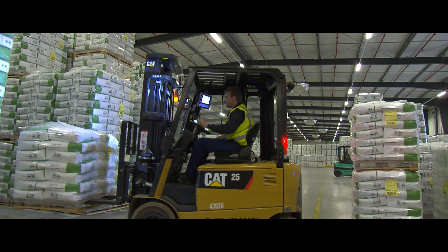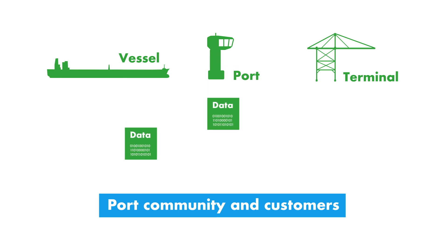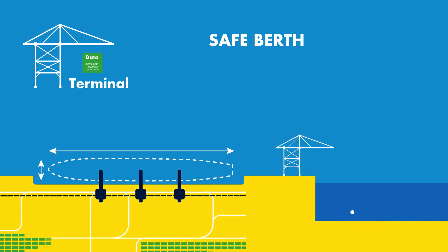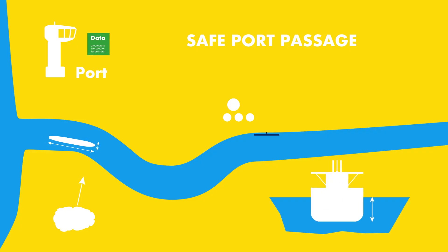Finally, to prevent update delays and errors, information should come directly from information owners. The terminal shares information about when the berth is safe, and the port shares information about when sailing to the berth is safe.